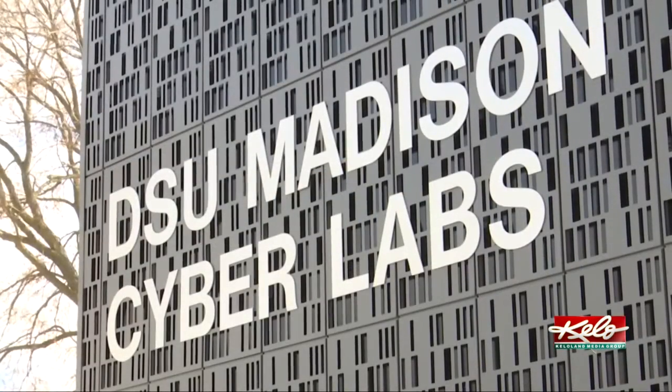In Madison, Kelly Volk, KELOLAND News. Blesinger first developed the power block independently. A grant allowed him to take it to campus and work on it with students.